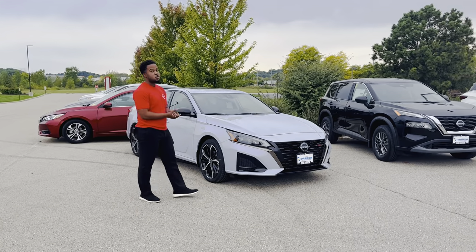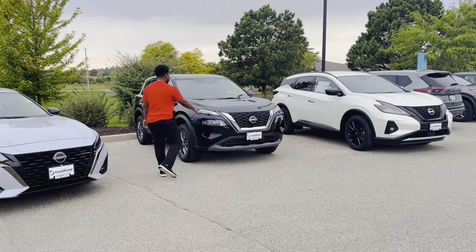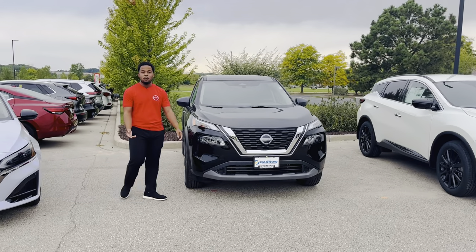But as far as SUVs go, we're going to head out to the Rogue. The new redesign — nice LED bumper facelift. It's just overall a reliable vehicle. Pretty much better than the RAV4.